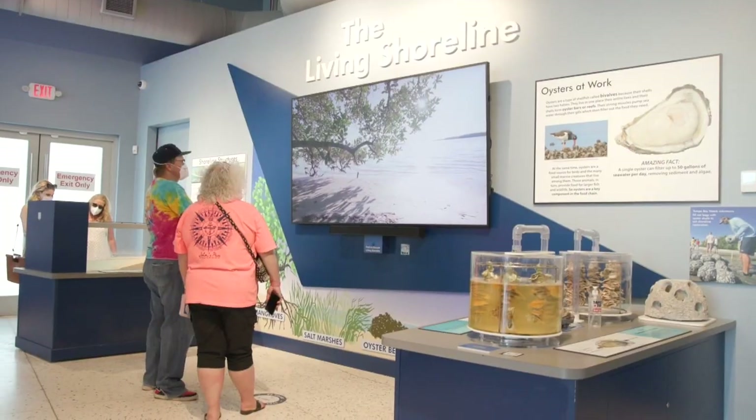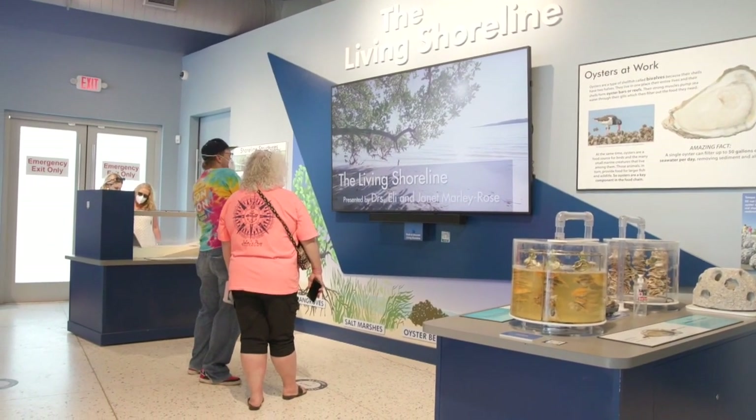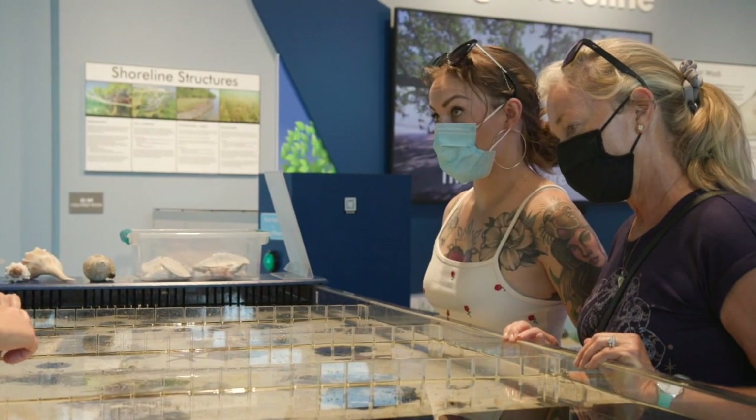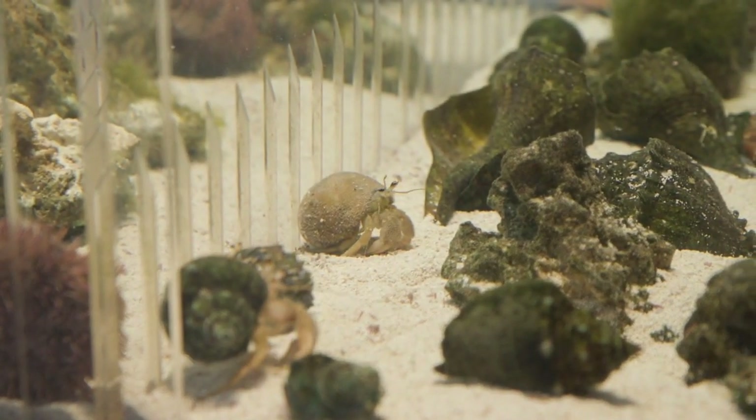So many people come in here and say, this is kind of small, what's it going to be about? And they leave here in awe because they found out a lot of the history of Tampa Bay. They found out what they can do to make a difference and what's already been accomplished over the last few years. So it's really a wonderful environment to be able to work and inspire people.